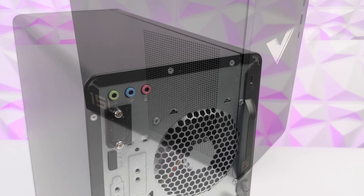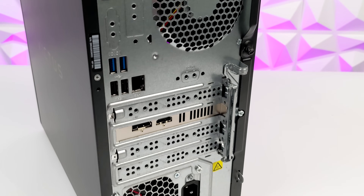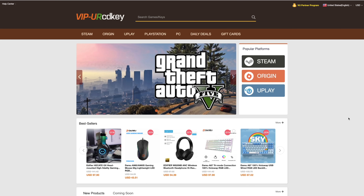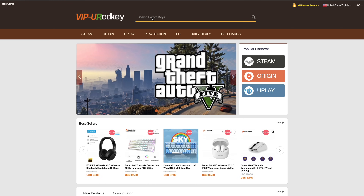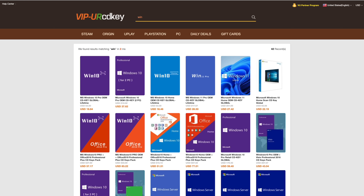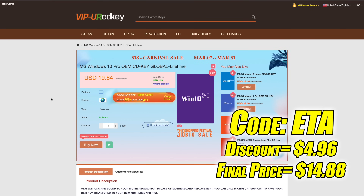What we have here is a Ryzen 5 5600G paired up with an RX 6400. Now before we jump into everything, this video is brought to you by URCD Keys. I've been using this site for a couple years now. They offer Steam keys, Origin, Uplay, and even Microsoft applications like Office — but the main reason I use URCD Keys is for their Windows keys. Right now their Windows 10 Pro OEM key is $19.84, and if you use code ETA at checkout you can get 25% off. They also accept PayPal.